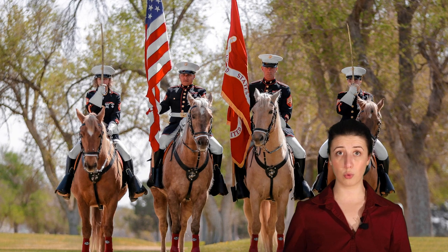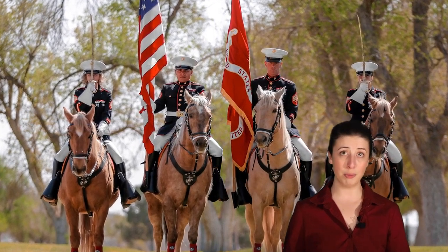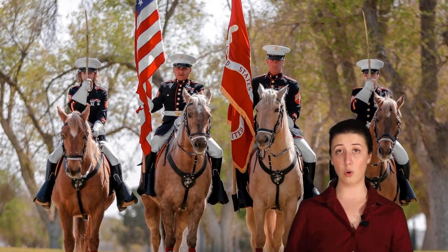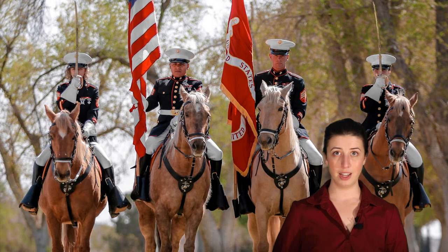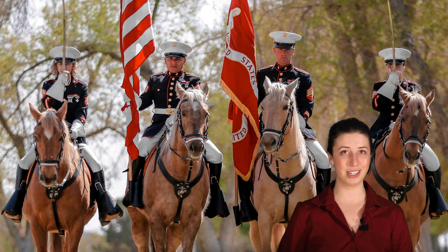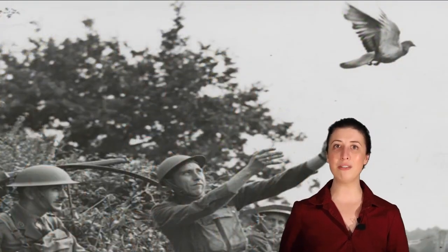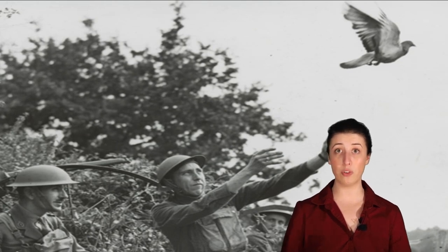Horses today play an important role in the military but are mainly used for ceremonial purposes like parades or at events to honor the lives of our brave servicemen and women. However, horses are not the only animals that the military has used. Let's take a look at some of the other animals that have been drafted into military service over the years.